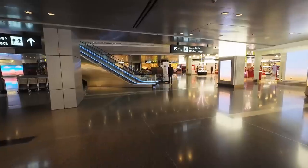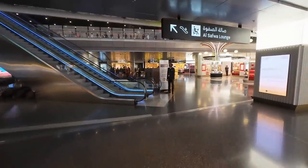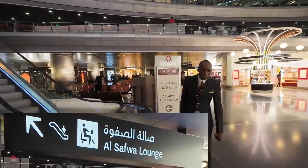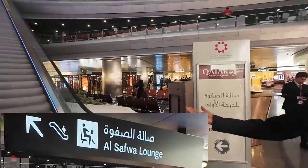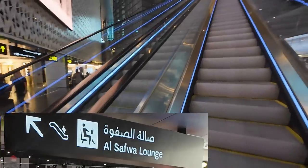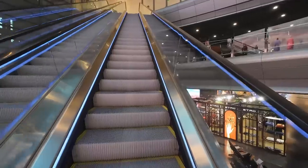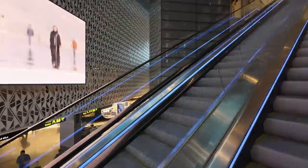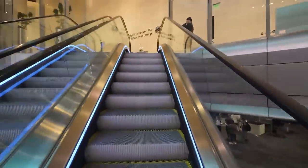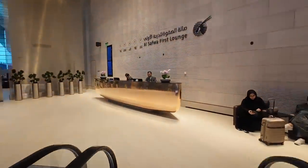The Al Safwa lounge is quite close to the bear, although the signage throughout the terminal is terrible. There are staff milling around who will direct you if you get lost. The signage is for the Al Safwa rather than the first class lounge, so you do need to know the name you're looking for. The business lounge is called the Al Mourjan, which may be worth remembering too. There's actually a second Al Mourjan lounge now open in the garden end of the terminal — I spent some time there on the way back and we'll cover it in an upcoming video.